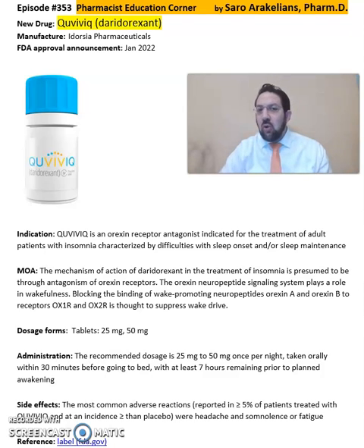This medication is an orexin receptor antagonist, indicated for the treatment of adult patients with insomnia characterized by difficulty with sleep onset and sleep maintenance, or staying asleep. The mechanism of action of Daridorexant in the treatment of insomnia is presumed to be through the antagonism of the orexin receptors.